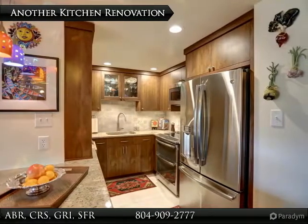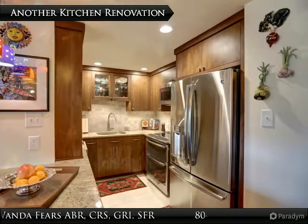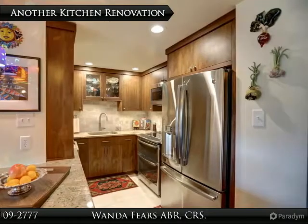Large granite counters and a wonderful backsplash complete the renovation. There is a double oven, microwave, French door refrigerator, and dishwasher, all stainless. No expense was spared in these finishes. There are even Venetian glass pendants. The area is a showcase in design.